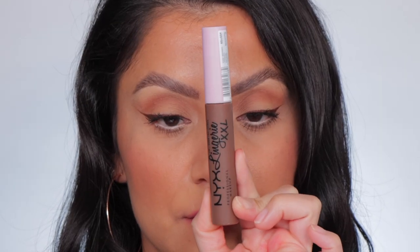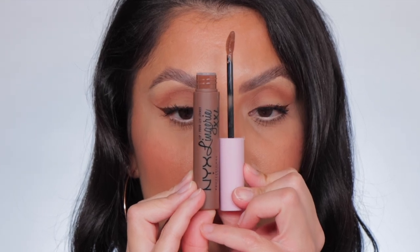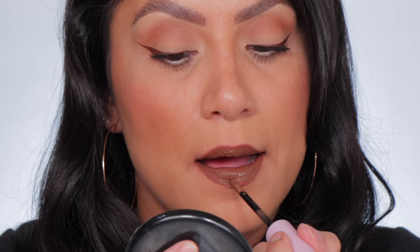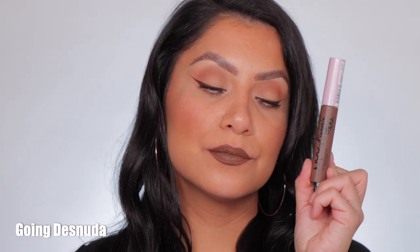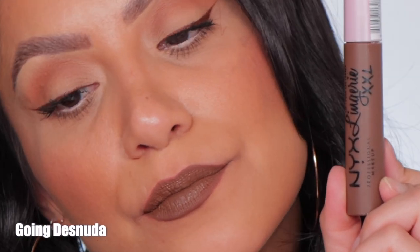Last but not least is number 30. And in daylight, this is the final shade.